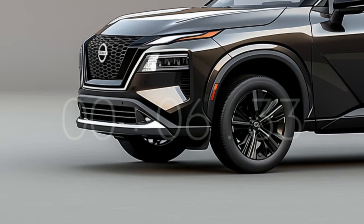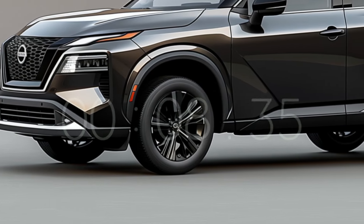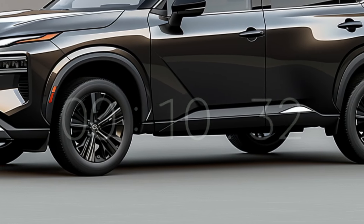For a glimpse of the all-new 2025 Nissan X-Trail, be sure to stick around till the very end.